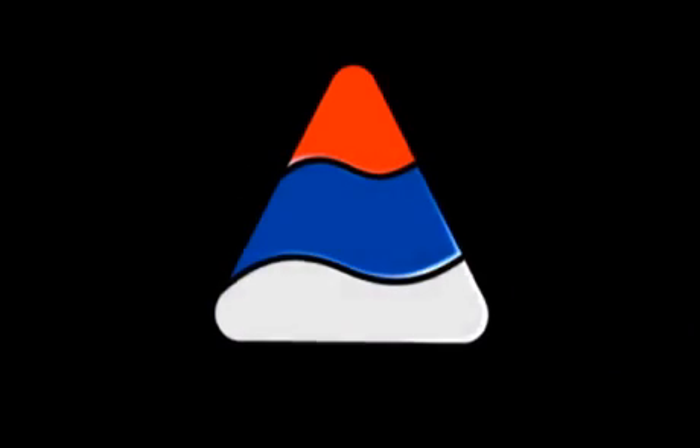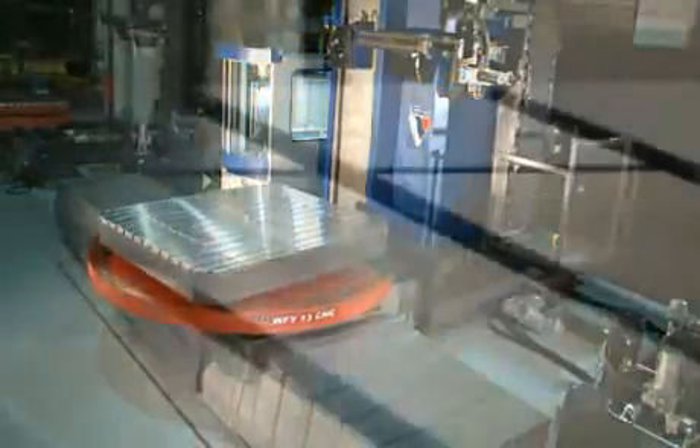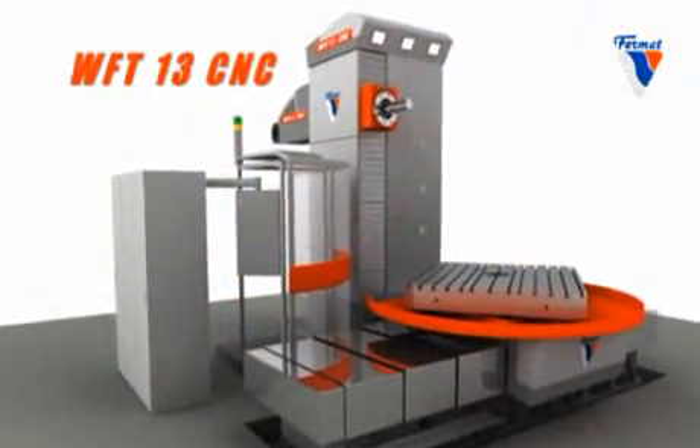Fermat — the history of the oldest member in the Fermat group dates back to 1902. Fermat has developed over the years into a world-class manufacturer of horizontal boring and milling machines, combining high-tech, modern and most precise products with high added value.